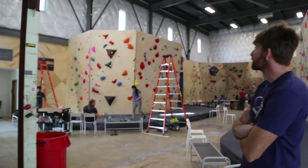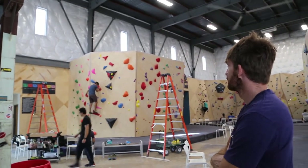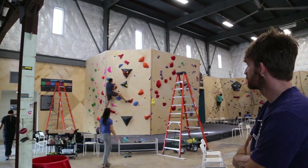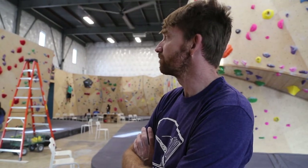Over here we're route setting. Twice a week we take sections of the wall, take all the old holds off, wash them, and put up brand new routes for everybody. In bouldering, we call the routes boulder problems because they're little problems you have to solve with your body and mind. That's one thing that's pretty unique about climbing gyms — every time you come here there's new routes on the wall, new challenges, new things to do. It always stays fresh. Our employee Andrew is testing the routes right now, making sure it climbs well, it's about the difficulty intended, and that it fits within the red circuit.